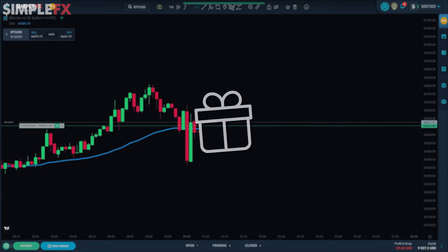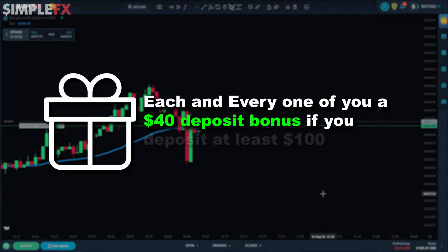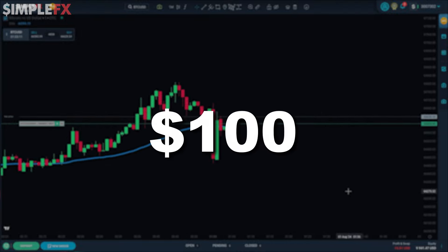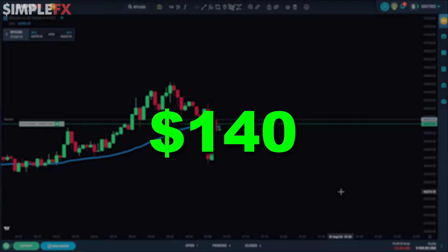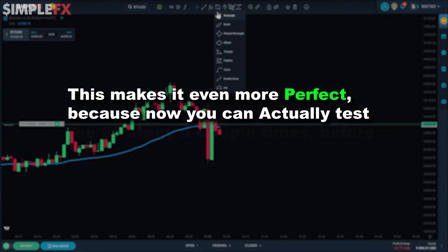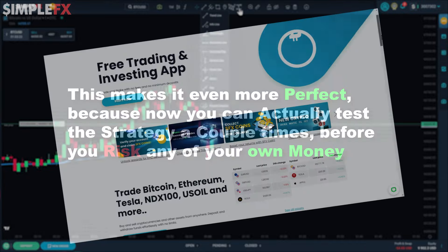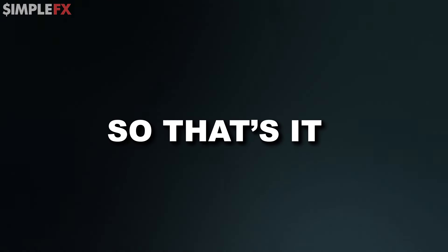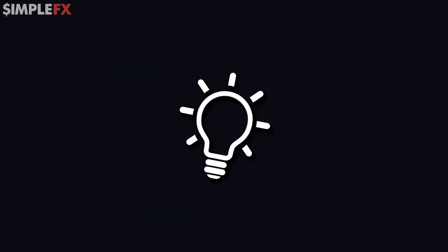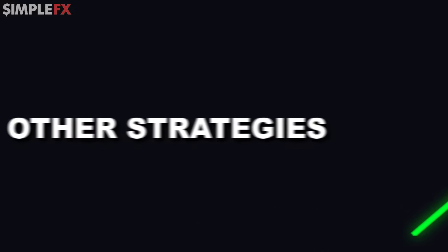SimpleFX told me they will give each and every one of you a $40 deposit bonus if you deposit at least $100. Deposit $100 onto the platform to start trading and they'll give you an extra $40 completely for free. This makes it even more perfect because you can actually test the strategy a couple of times before you risk any of your own money. So give them a try. That's the strategy I wish I had when I first started out with trading. And once you understand this simple strategy and are making consistent profits with it, you can start looking at other strategies too.